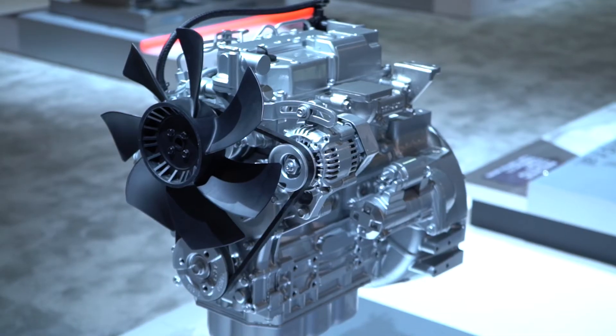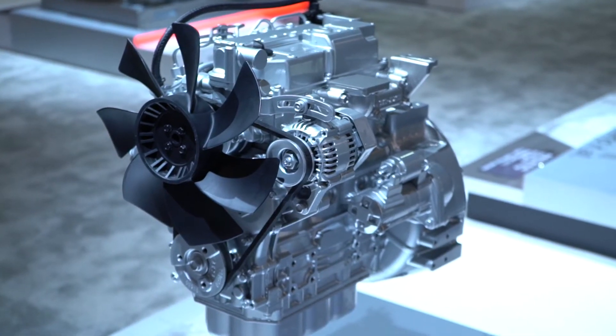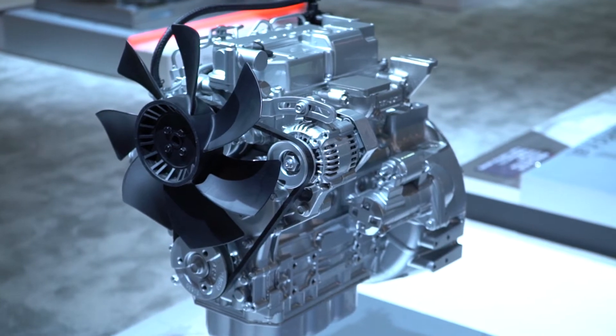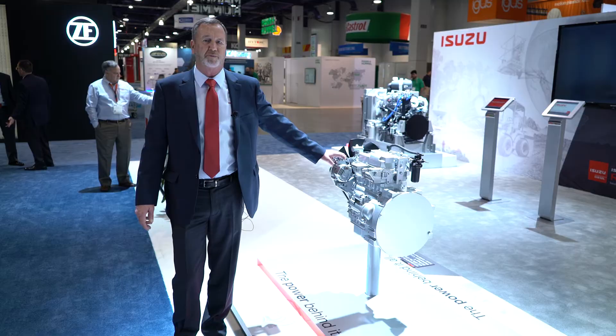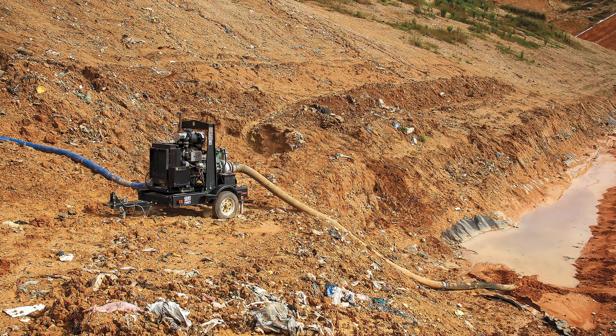One of the exciting things we're doing this year at ConExpo is Isuzu's got our full line of industrial engines here. This is our smallest engine — we call this our 3C series. These go from about 8 horsepower up to 23 horsepower. Very popular in sign boards, generator sets, water pumps, and lots of different kinds of equipment.